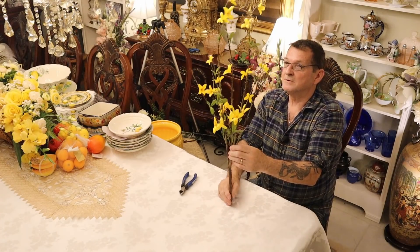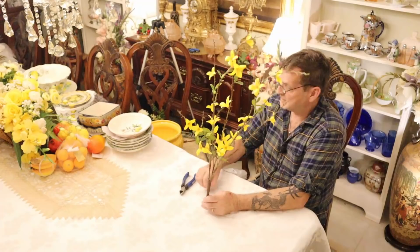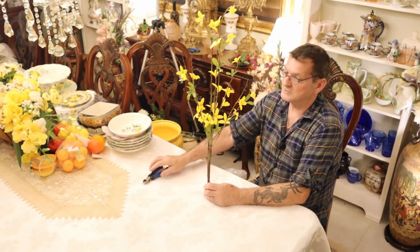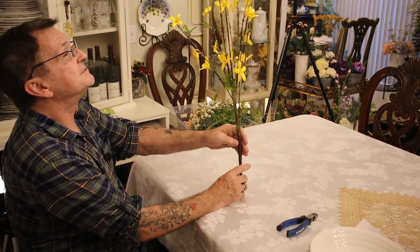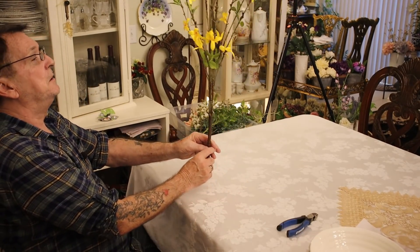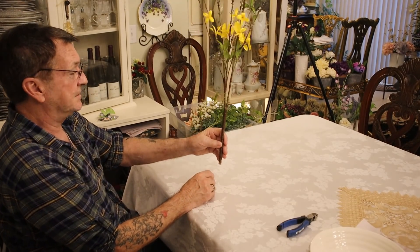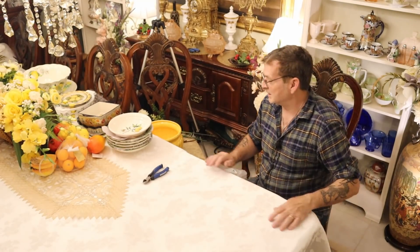If this was a real flowering branch, you know how long it would last in water — about two days. Everybody knows why we use silk — they last and last, and give and give for your investment. Look how realistic this is, really well done. All from your local Hobby Lobby.